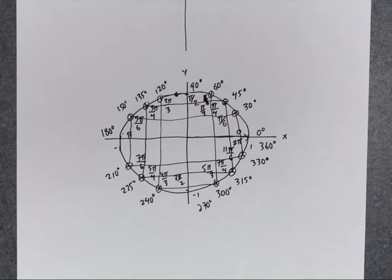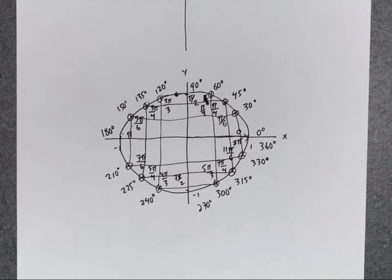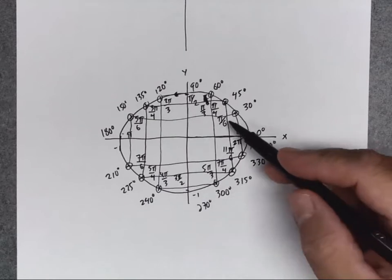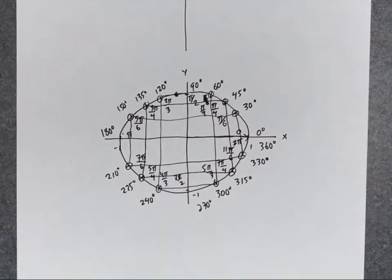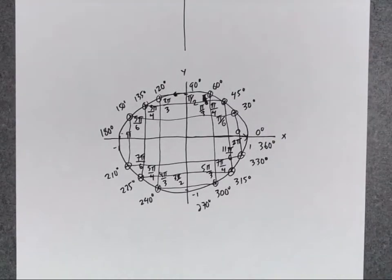Just to emphasize: we don't use degrees that much when we use the unit circle — it's mainly radian measures. So you have to be able to recreate the unit circle and know which angle corresponds to which radian measure.